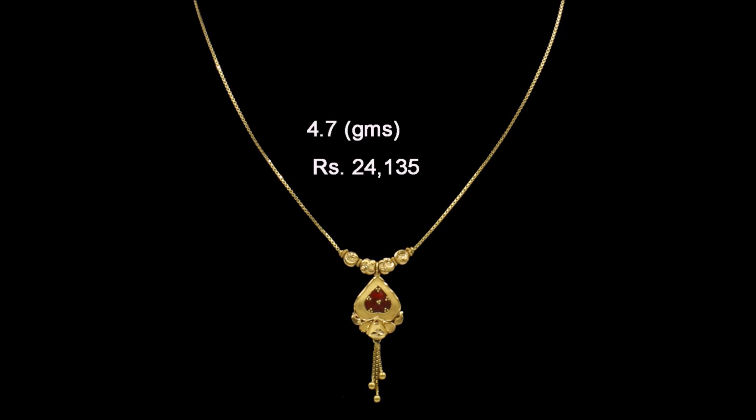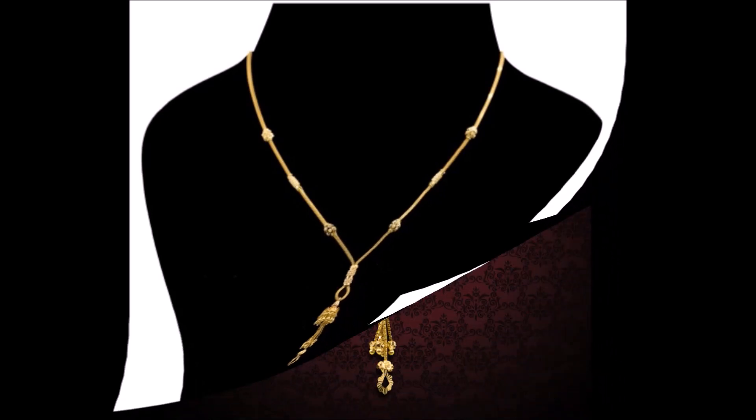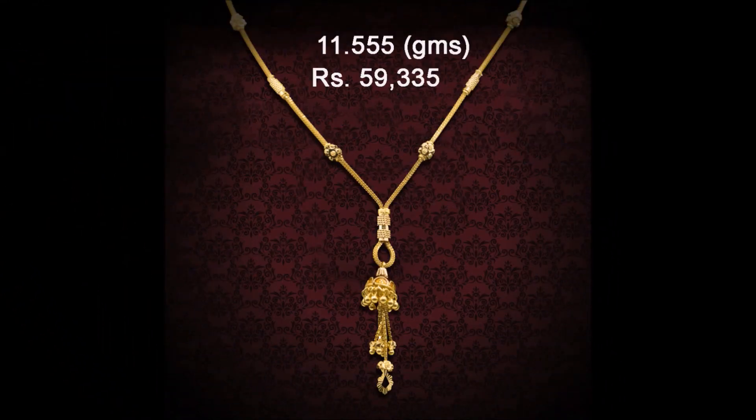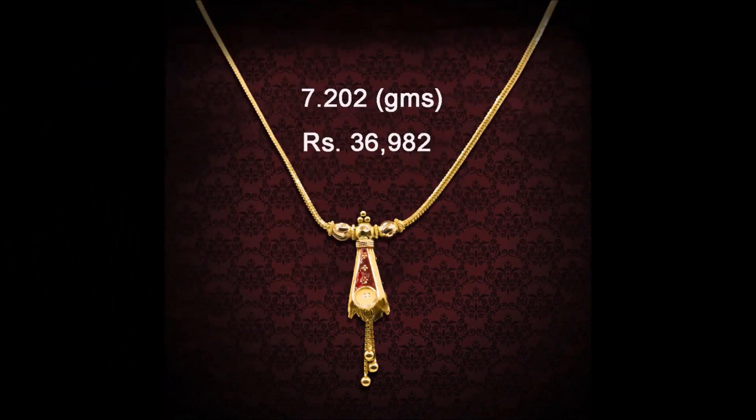Daily we upload this kind of beautiful designs on our Today Fashion YouTube channel — jewelry items like necklace designs, mangalsutra designs, earring designs, pendant designs, nose pin designs, and more. Everything related to fashion we upload, including dress collections like party wear dresses, Anarkali suits, Punjabi suits, saree collections, and blouse designs.